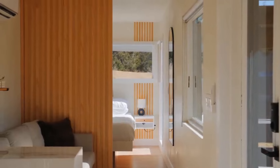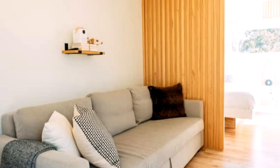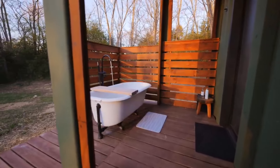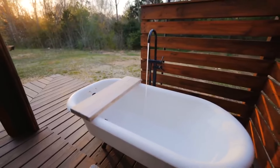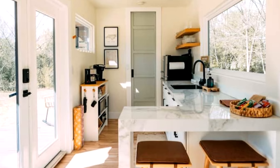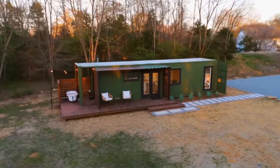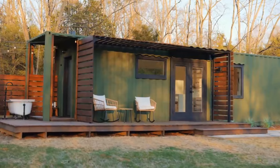Stepping into a compact oasis. The unique layout maximizes the container's space — 288 square feet of ingeniously utilized living area to be exact. The designers cleverly modified the structure, incorporating an outdoor bathtub experience that complements the home's compact efficiency. The approach to the home is as inviting as the interior, with a clever use of cement blocks and stones enhancing the pathway, leading to a quaint front patio adorned with thoughtful seating arrangements and protective overhangs.